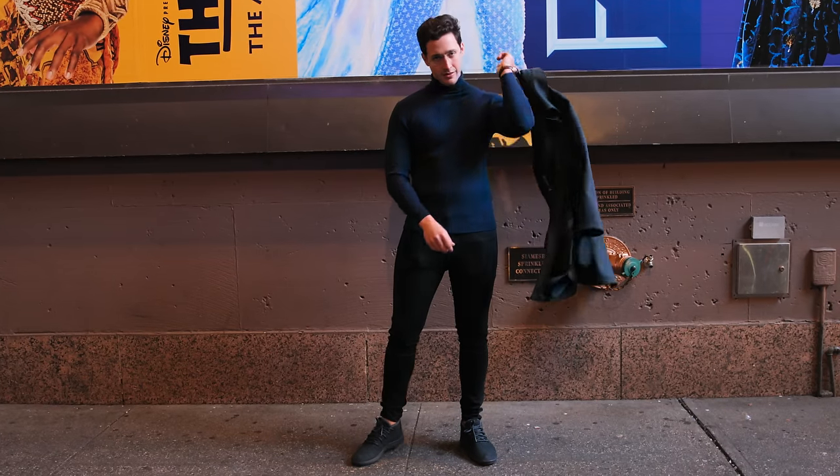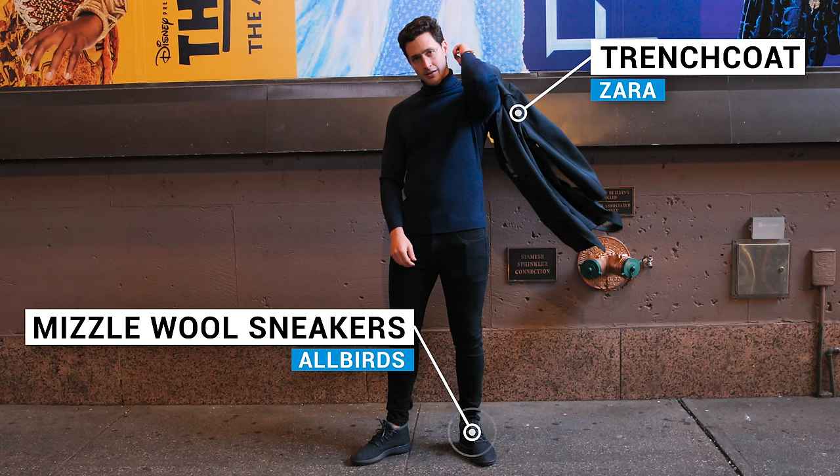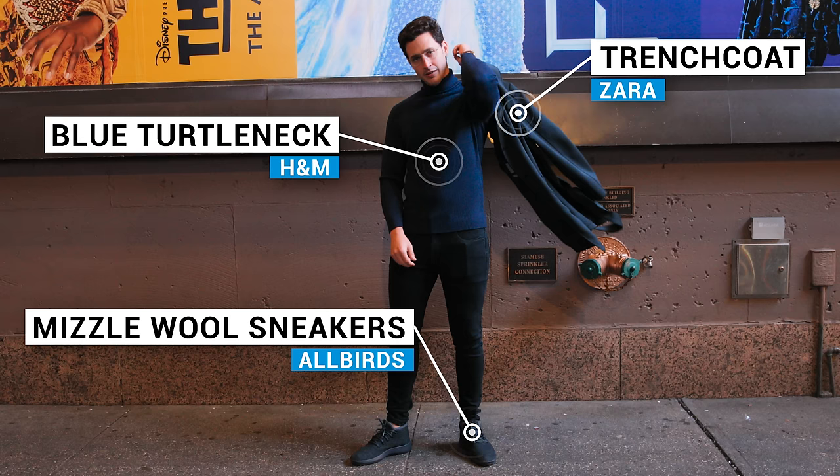So we had the meet-your-partner's-parents outfit in the previous winter fashion video, but I thought I'd give you option number two — and this time it's going to be all blue edition. Blue trench coat, blue Allbirds wool sneakers that are actually waterproof, and a blue turtleneck to keep you warm. I'm not a huge fan of scarves — who knows how to tie them? I don't get it.